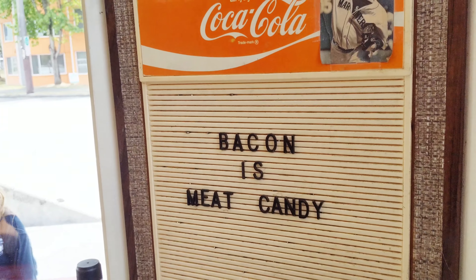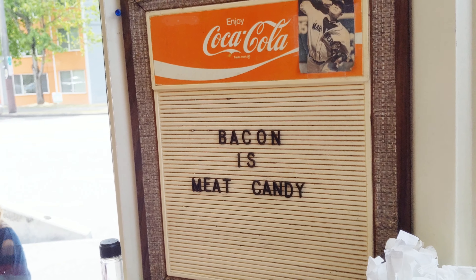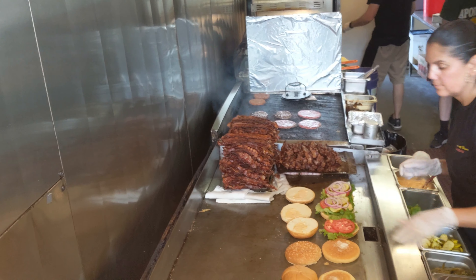Let's give one of the onion rings a try. Nice, brisk, battered, crunchy — good onion ring. So bacon is indeed meat candy, and right here we have a lot of meat candy.